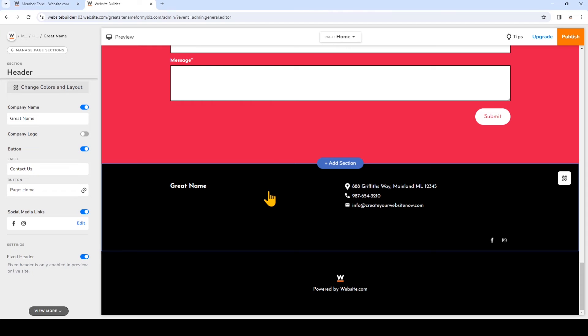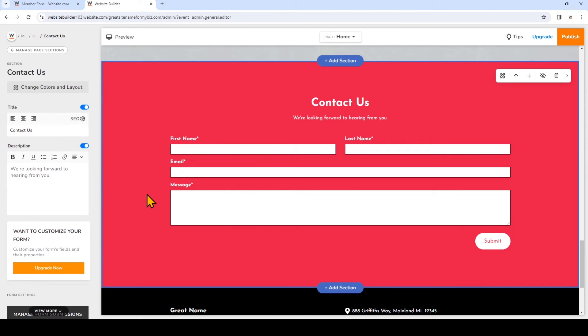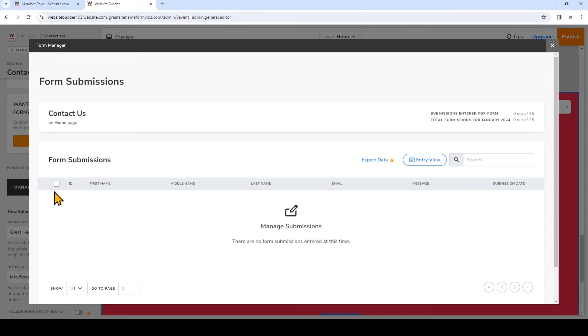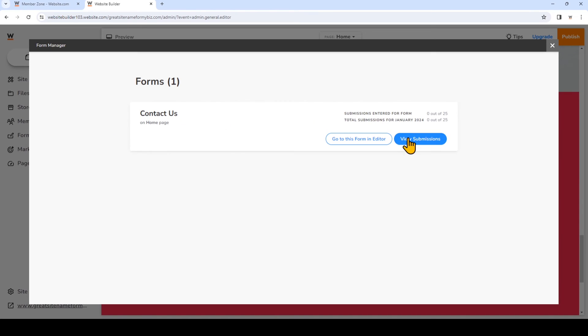The last thing I want to show you is the contact form. It already includes a contact form section on my website right here — I'm going to leave this as is. If you want to look at the submissions, simply click on the contact form section and then on the left you'll see where it says manage form submissions. Another way to look at your form submissions is to go back to the main menu for the editor and click on forms on the left, then click view submissions next to your contact form.